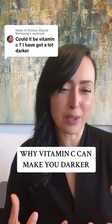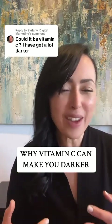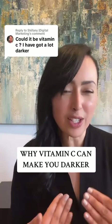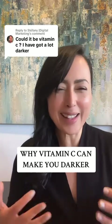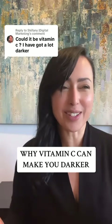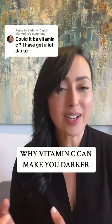Melanin is the color in our skin. And anytime you're suppressing it, trying to fade it away, there is a dysregulation that happens within your cells. They basically freak out. Now they're more susceptible to going wild and creating more darkening.